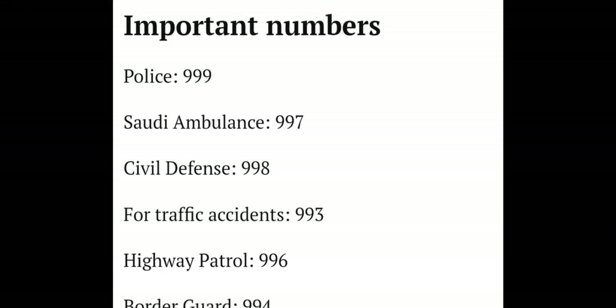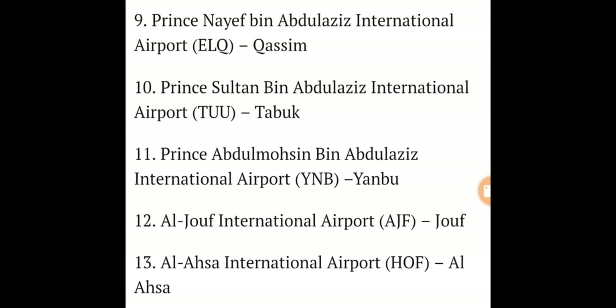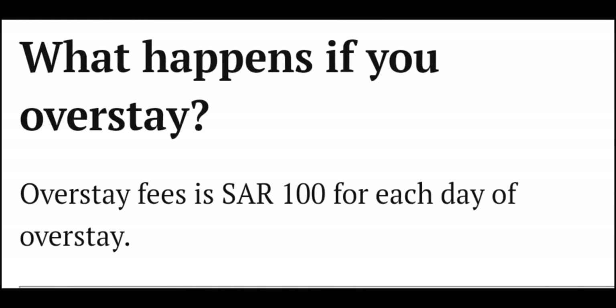I have also listed important phone numbers below this video in the description, including police, embassy, civil defense, traffic accident reporting, and highway patrol.